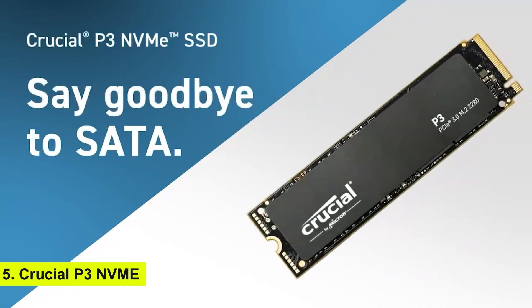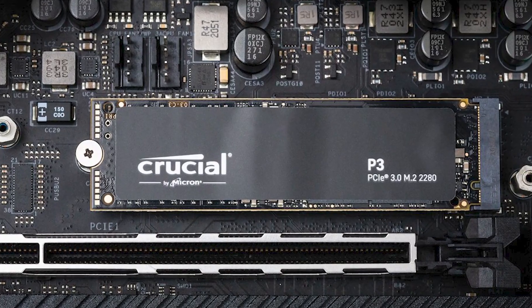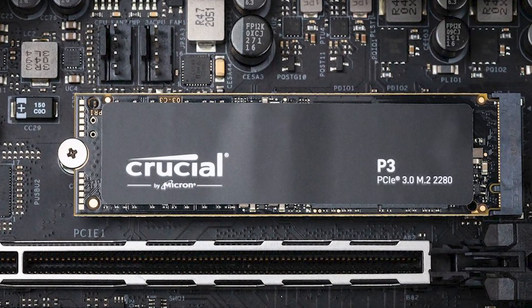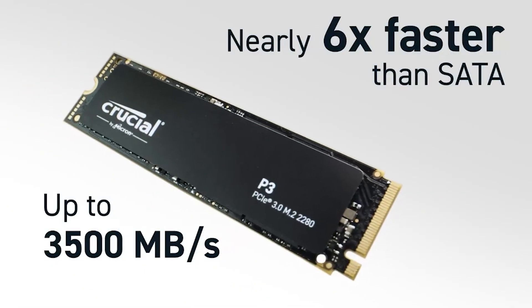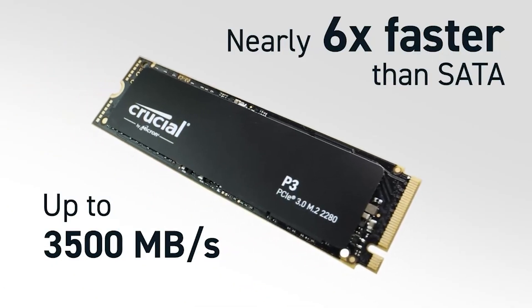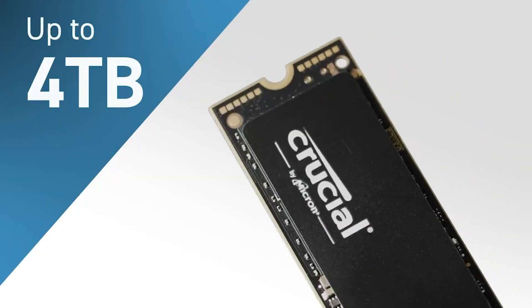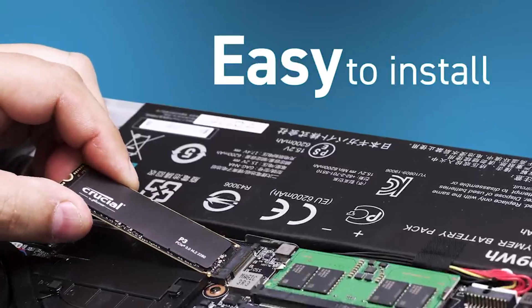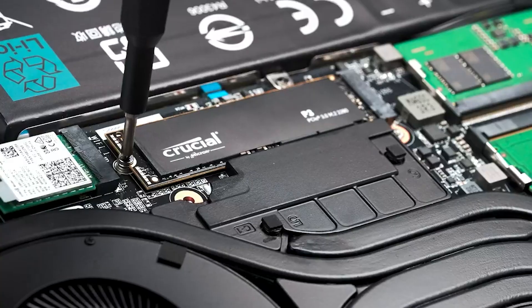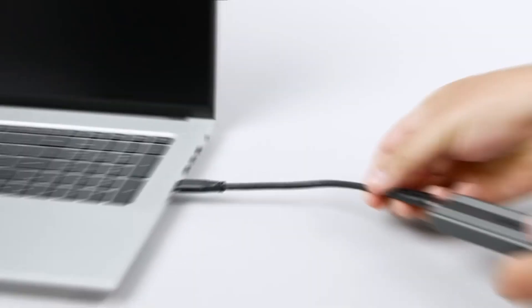Number 5: Crucial P3 NVMe. Kicking off our list at number five is the Crucial P3 NVMe. Known for its affordability, this SSD offers excellent performance for the price, with read speeds up to 3,500 MB per second and write speeds up to 3,000 MB per second. It's a great option for budget-conscious users who still want solid performance, though it lacks advanced features like a heat sink or power loss protection.